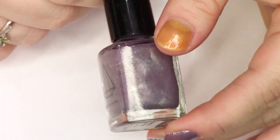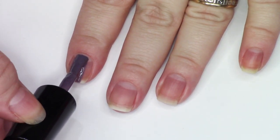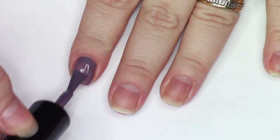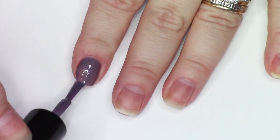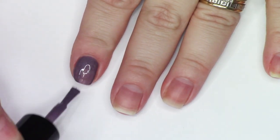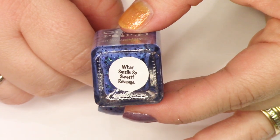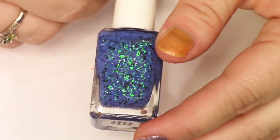This one is the only polish from this brand that I have — a really opaque grayed-out purple linear holographic. I think I got it for the inspo, which was Game of Thrones, but since Game of Thrones is over now it's just not on the forefront of my mind. I think I might de-stash that one.